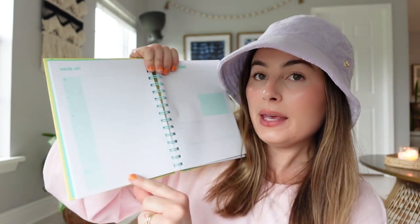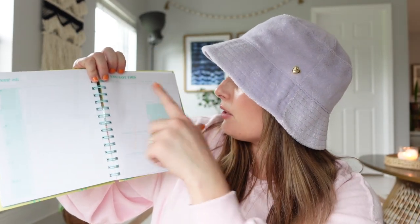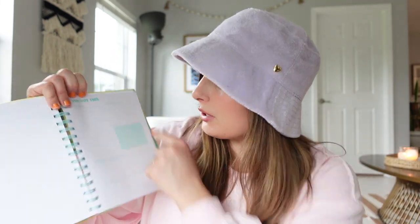Look at this little planner — it was only five dollars and it's got little palm trees on it in bright yellow. On one side it has the whole week for an overview, and on the other side there's a to-do list, goals, 'what I'm grateful for,' self-love, 'how did I shine today,' and top priorities. I just thought that was really sweet and I can't believe it's only five dollars.